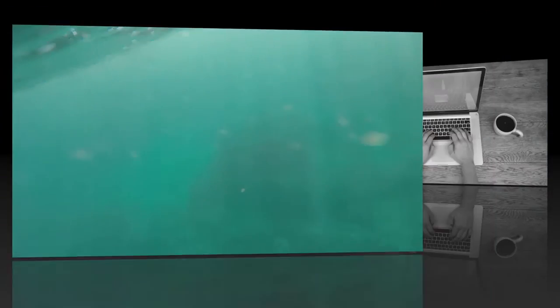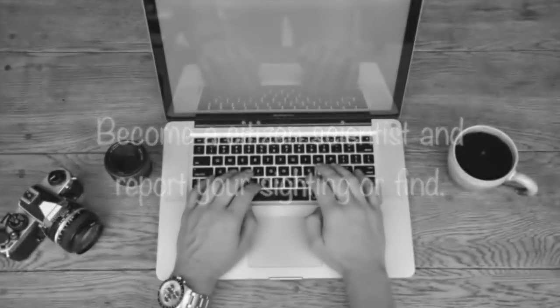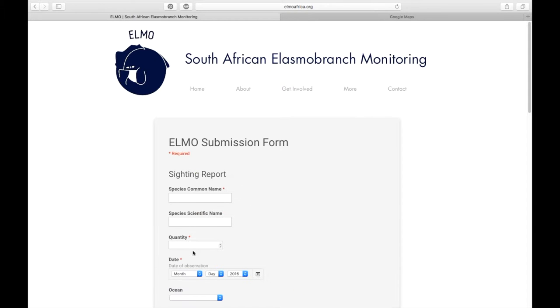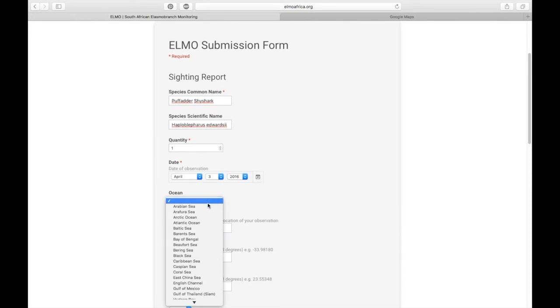You can help us by becoming a citizen scientist and reporting your sighting or find to ELMO. Simply go to elmoafrica.org, find the submission form, enter your name and email address, and choose what you'd like to report. All we need to know is the species name, the number you have encountered, and the date and location of your sighting.